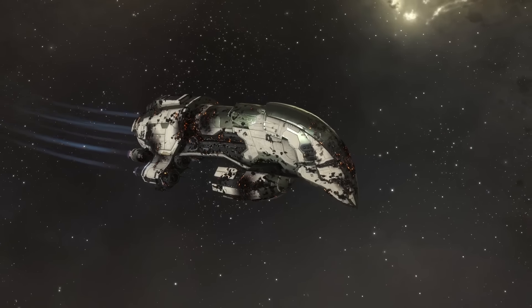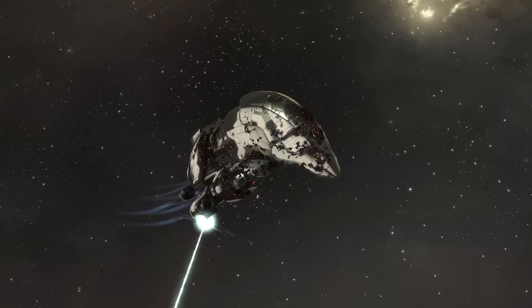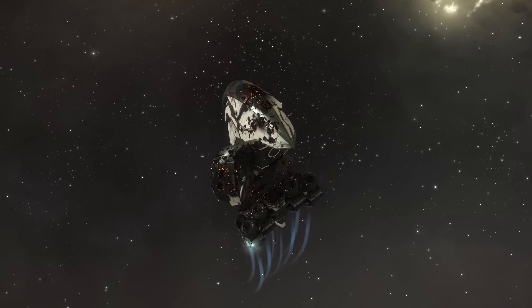Despite its potential for raw damage, the Zealot maintains a formidable staying power on the battlefield and is renowned for its balance of vicious damage and the ability to absorb incoming fire.